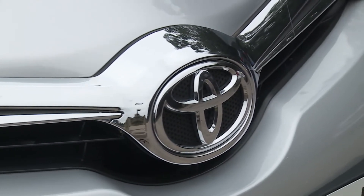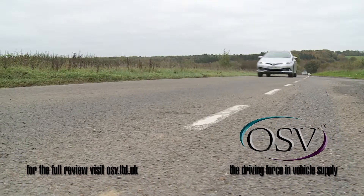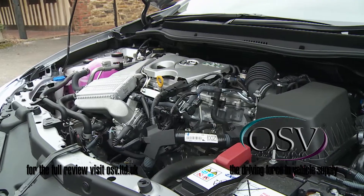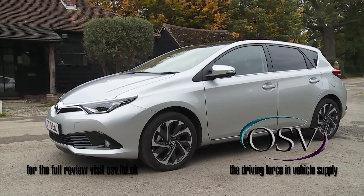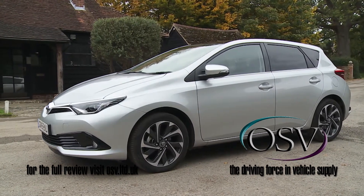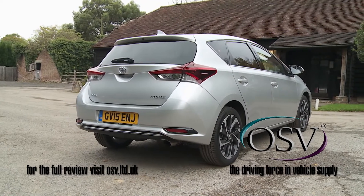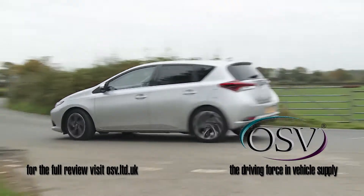What do Toyota have to do to get you interested in buying an Auris? Make it better to drive? Give it a sharper sense of style? Include a wider choice of more efficient engines? All that's been done with this much improved second-generation model — a more confident Focus-class family hatch that's good value, British built, and uniquely available in this segment with hybrid power.